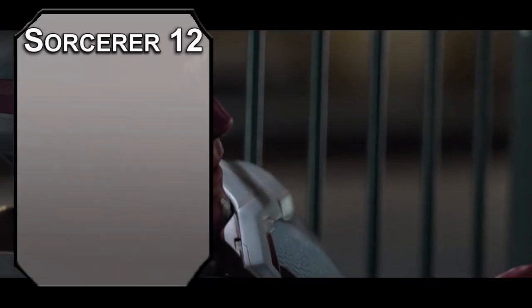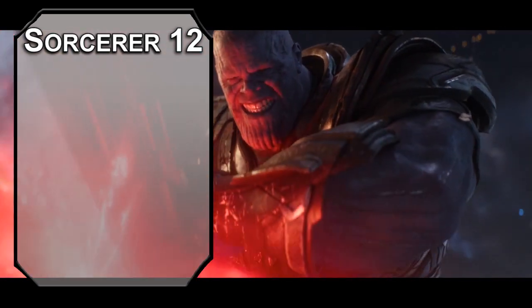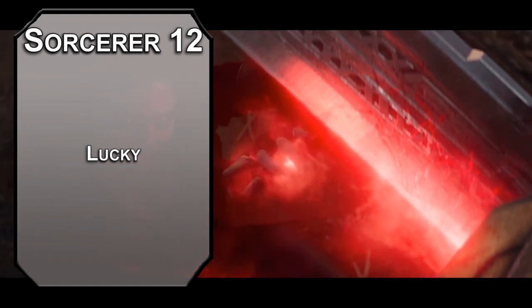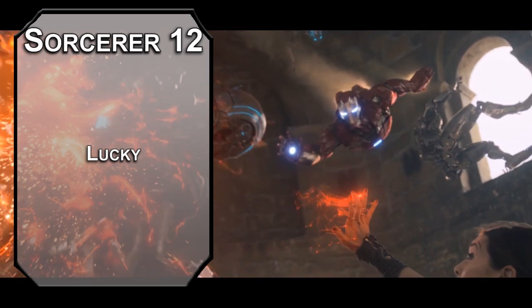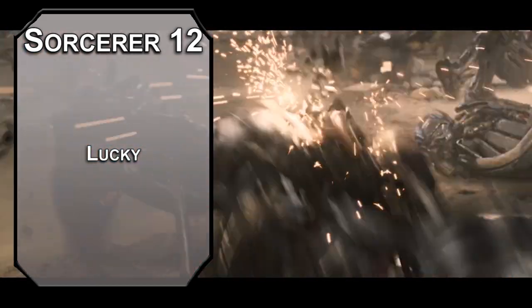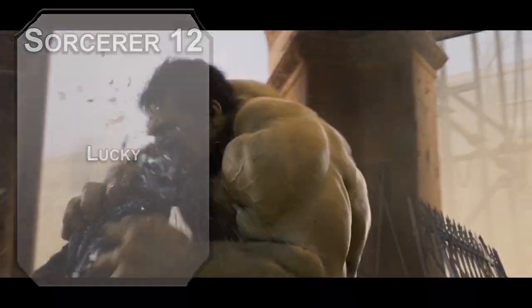12th level sorcerers get another ability score improvement or feat, and now that we've capped all of our stats, we'll grab the Lucky feat. This gives you 3 luck dice you can use to reroll an attack roll, ability check, or saving throw. Or you could use this to manipulate an enemy attacking you to give them disadvantage. Obviously, this will help you make sure that all of your dreams come true and everyone you care about is safe and sound forever.